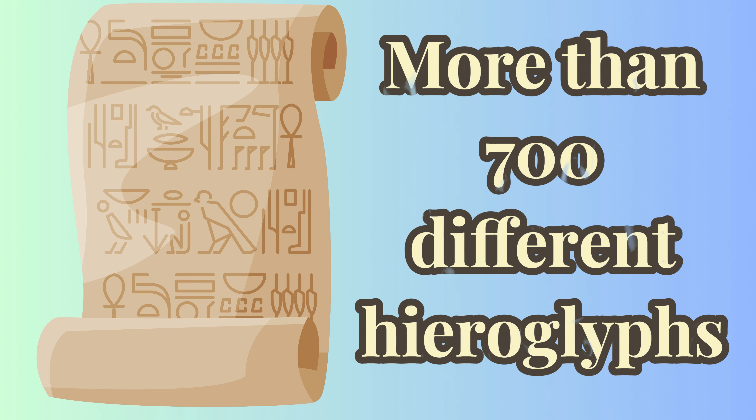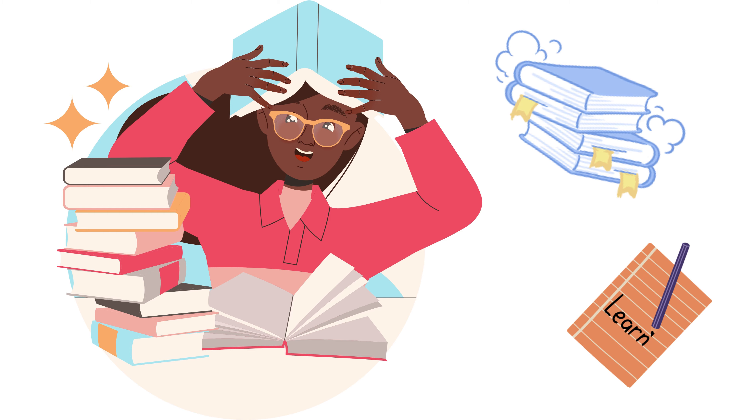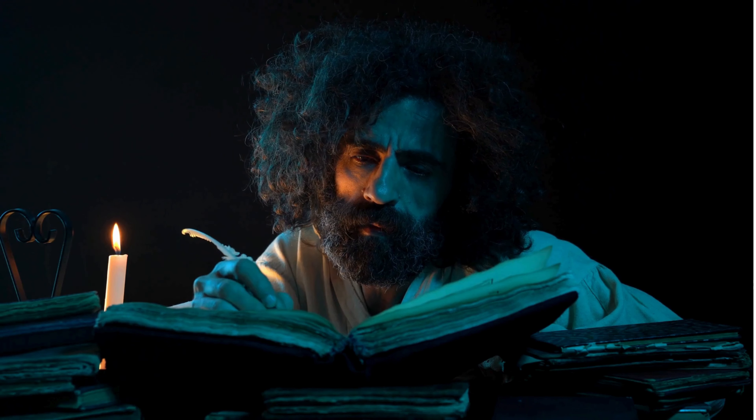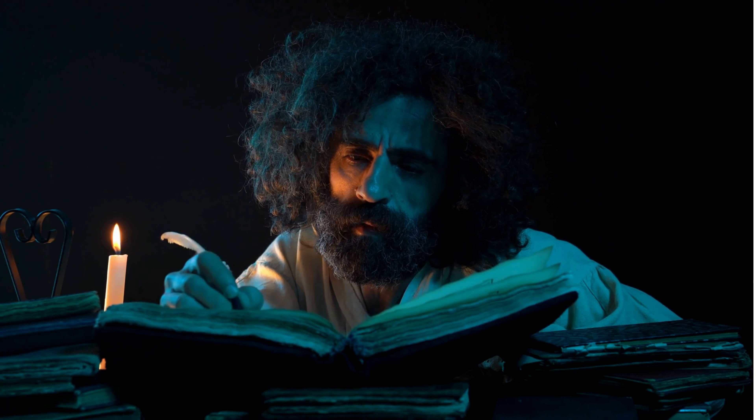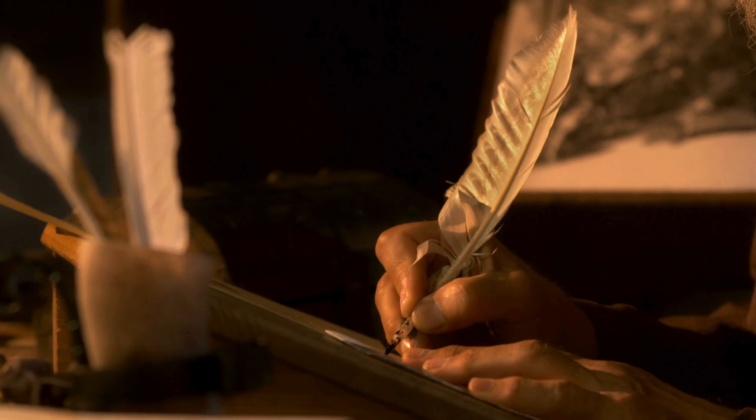For a long time, no one knew how to read hieroglyphics — it was like a giant puzzle. But then a remarkable stone called the Rosetta Stone was found. It had the same message written in different languages, including hieroglyphics. That helped us finally unlock the secrets of this ancient writing.